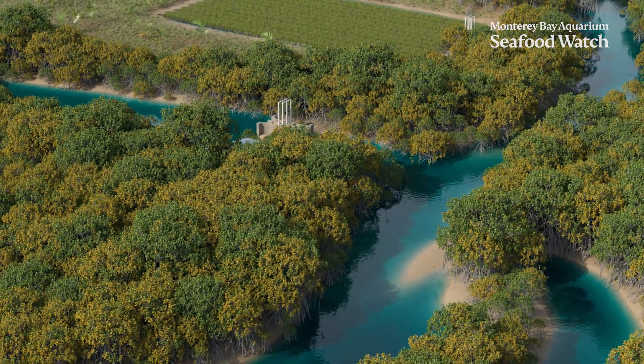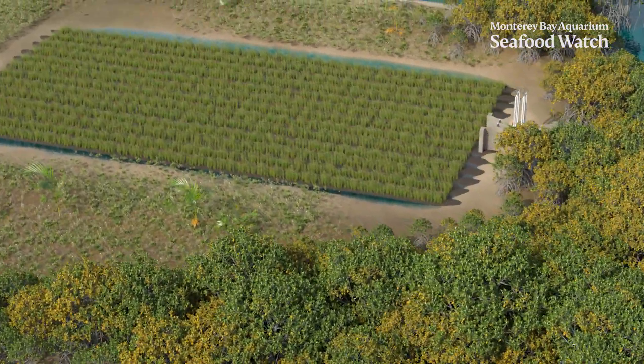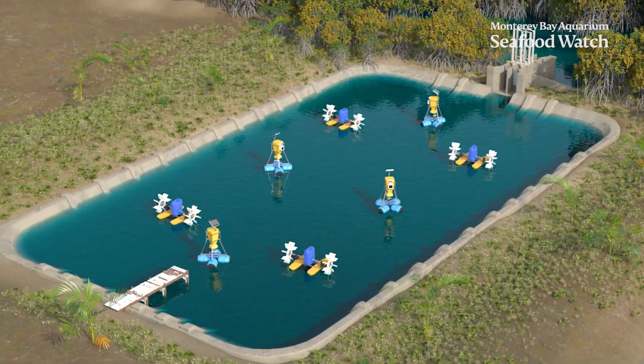No matter the method, risks are present when altering any landscape, making it important for farmers to use sustainable aquaculture practices so they can benefit from the surrounding environment while promoting the well-being of the landscape.